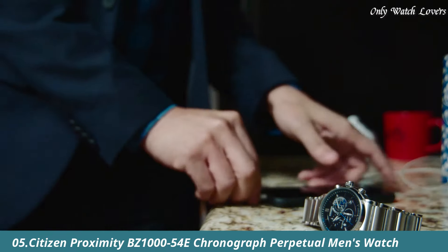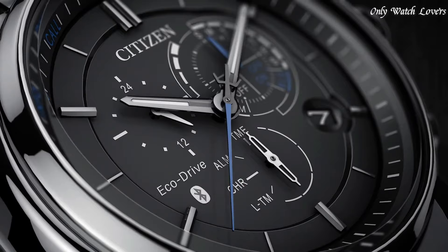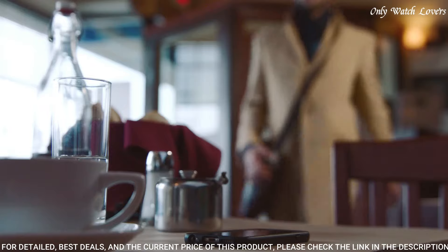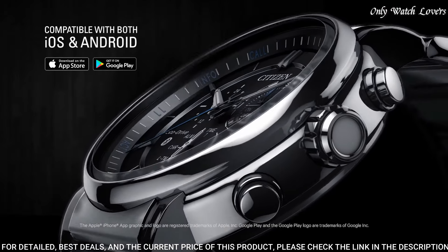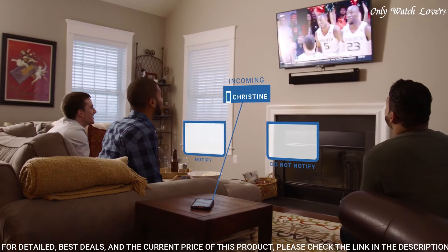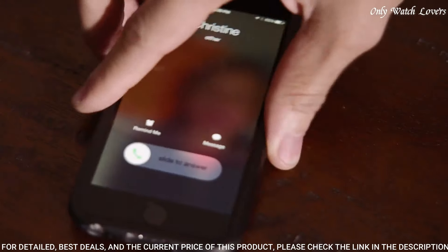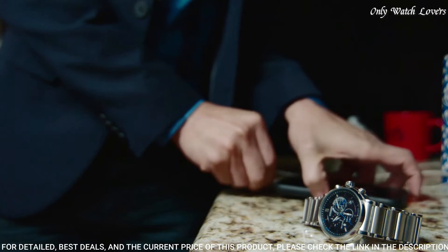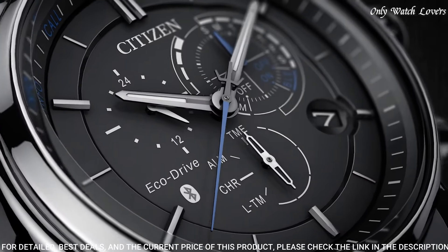Number 5: Citizen Proximity BZ1054 E-Chronograph Perpetual Men's Watch. Stainless steel case with a stainless steel bracelet. Fixed stainless steel bezel. Black dial with luminous silver tone hands and index hour markers. Dial type analog. Quartz movement. Scratch resistant mineral crystal. Case size 46mm. Case thickness 15mm. Round case shape.